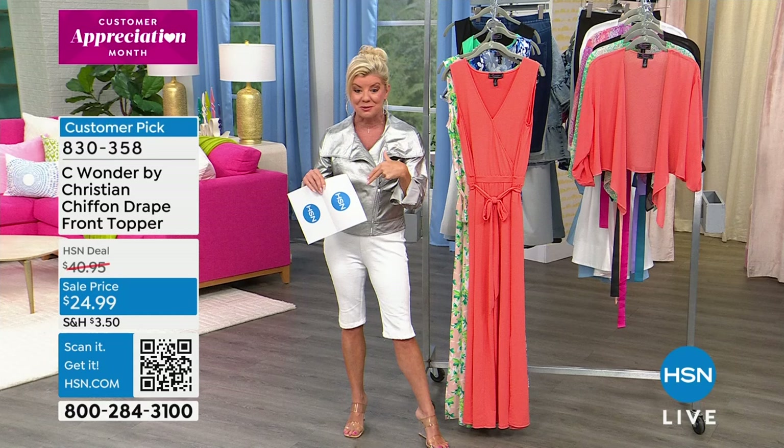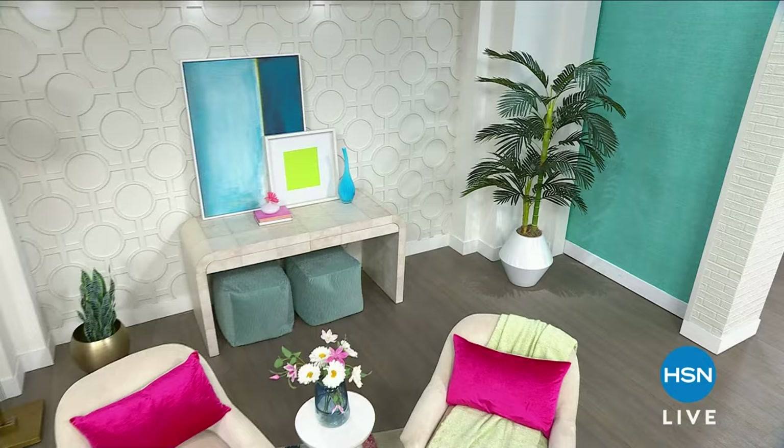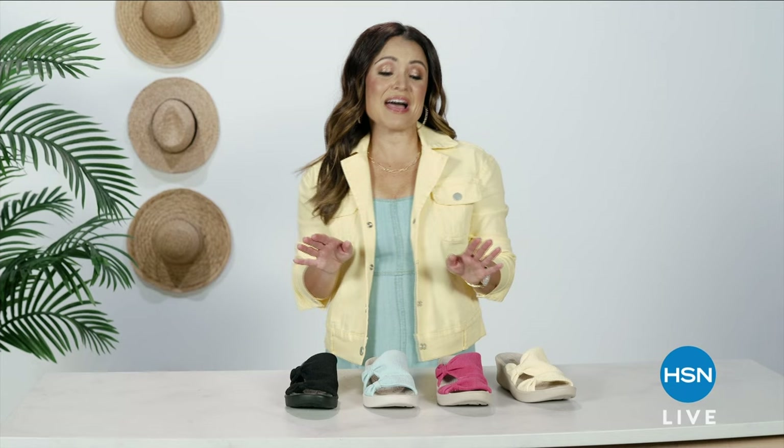Some of the fabulous faux trees that you've probably seen around our studios are now available on hsn.com. It's called Nearly Natural — there's a wide selection. It can liven up your indoor and outdoor space. You can find 25% off on some selected items — just search Nearly Natural on hsn.com. How about more fabulous Sea Wonder by Christian Siriano coming up right as we get back?